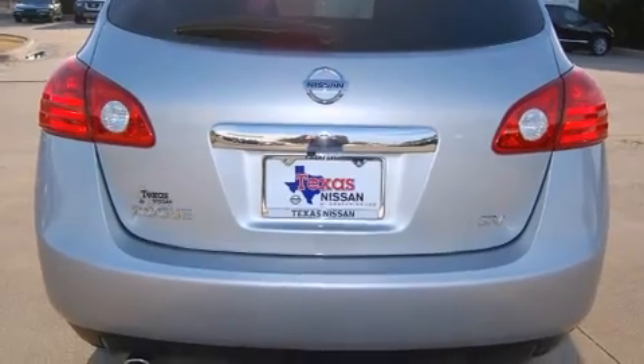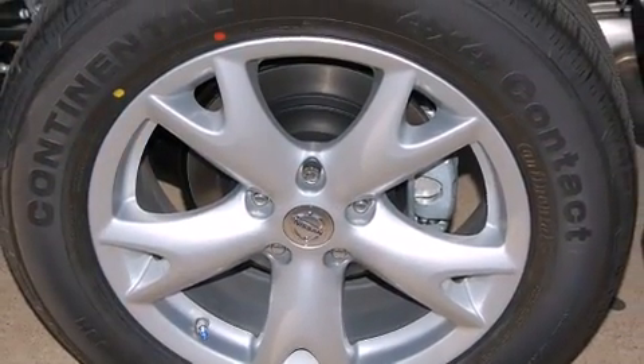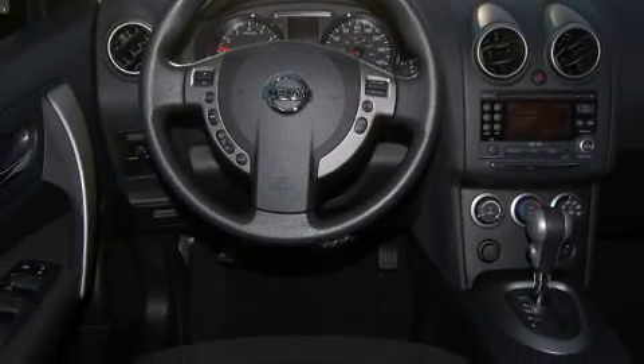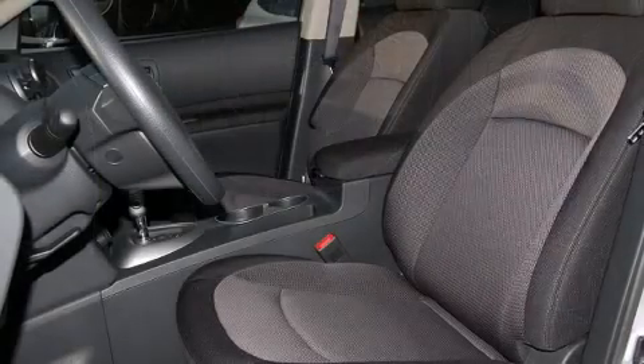All of the premium features expected of a Nissan are offered, including one-touch window functionality, a tachometer, reverse sensing system, a roof rack, and air conditioning.